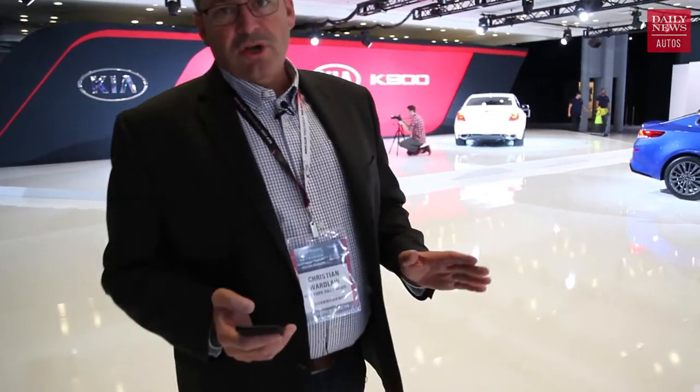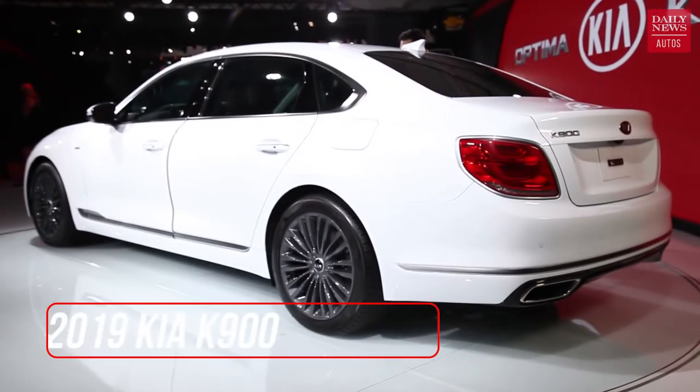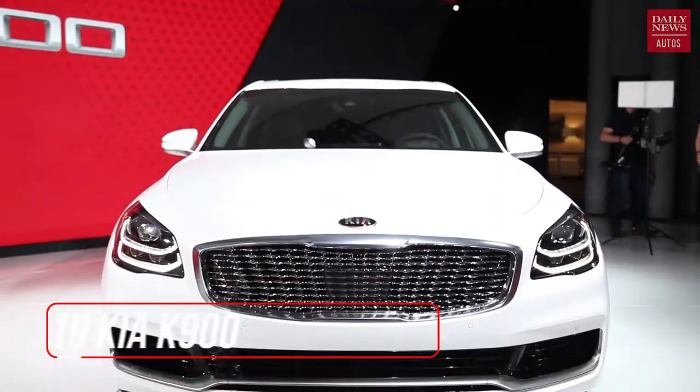The reason I brought you over to the Kia stand is because they've got a brand new, completely redesigned K900 luxury sedan coming to market for 2019. Kia can actually do real luxury — I know the brand has some image problems, but that is a genuine luxury car.